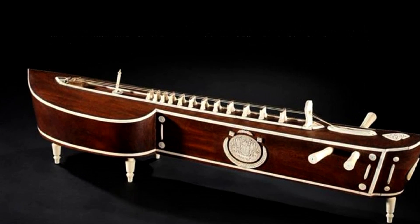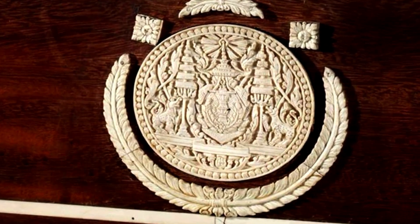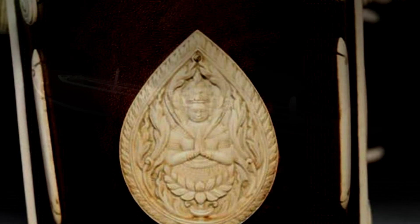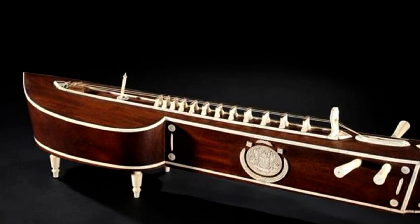Luxurious Khmer classical instruments are preserved at Bangkok Museum, Thailand. Khmer is one of the oldest ethnic groups in Southeast Asia, and its culture is universally known. Khmer creative architectural art also has its own musical art that has maintained its longevity until now.